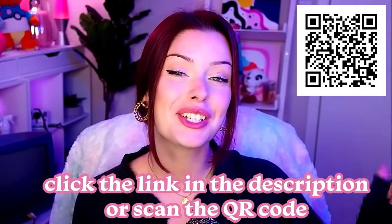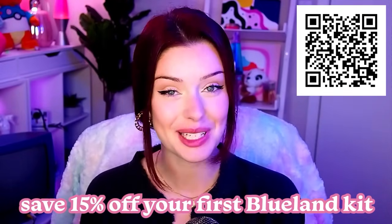You can feel safe using Blueland because they're also EPA Safer Choice certified, meaning scientists have tested all their ingredients to make sure they meet the EPA Safer Choice strict criteria. To try out Blueland, you can click the link down in my description to save 15% off your first kit. Thank you so much to Blueland for sponsoring this video and let's get back into it.